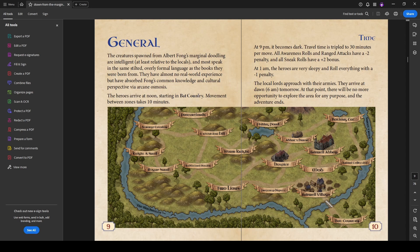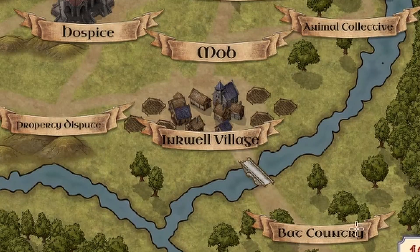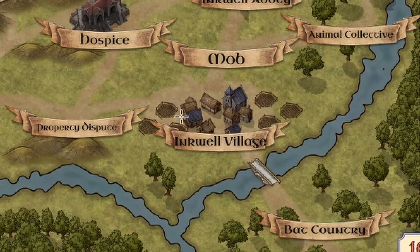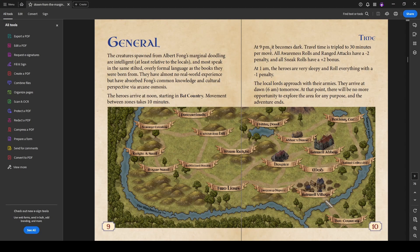The heroes arrive at noon, starting in backcountry to the south, and travel between zones takes about 10 minutes. At 9 p.m. it becomes dark: travel time is tripled to 30 minutes per move between zones, all awareness rolls and ranged attacks have a minus two penalty, and all sneak rolls have a plus two bonus. At 1 a.m. the heroes are very sleepy and roll everything with a minus one penalty. The local lords arrive at dawn — 6 a.m. — at which point the adventure ends.